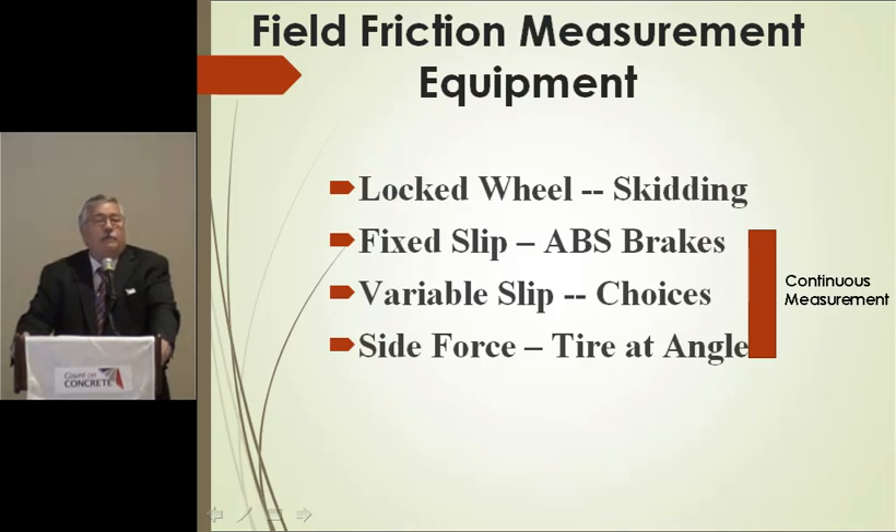There are typically four different types of friction testers. The ASTM lock wheel skid trailer is the one used here in the United States, outside of Arizona. Most states that test friction use that — it's just like the old days before ABS brakes, when you jam on the brakes and it skids the tire. The fixed slip device was developed to represent ABS brakes, with about a 15 to 20 percent slip range. Variable slip is the same device but with adjustable slip. Side forces mount the tires sideways and measure lateral force.